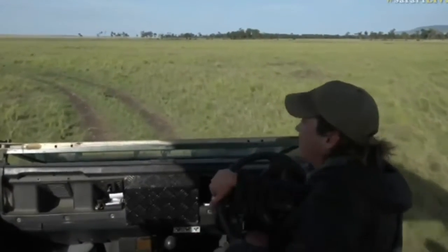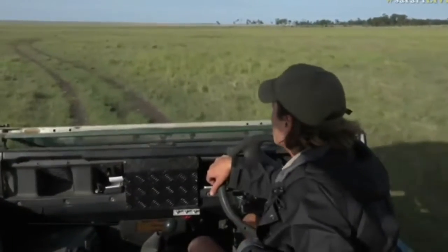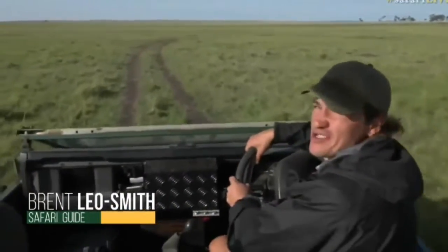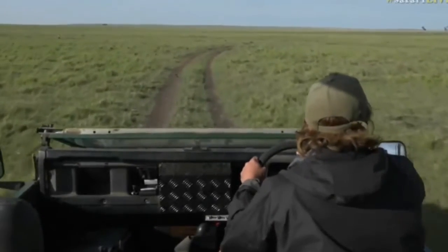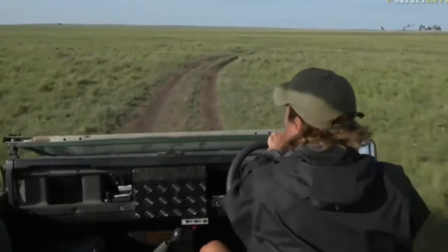Welcome to the Maasai Mara in Kenya. My name is Brent Yeosmith. I have Senzo and Keys on camera. We've spotted a lion but it is very far away and we're trying to race around to get closer to it. Now we're on the edge of the world-famous marsh.